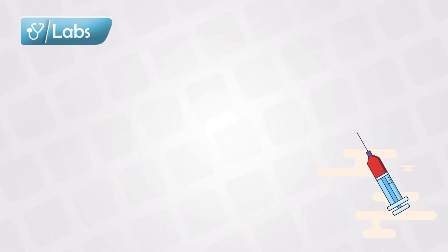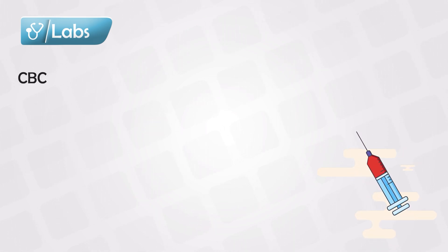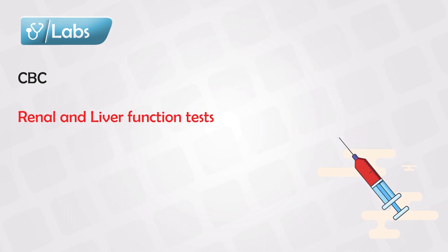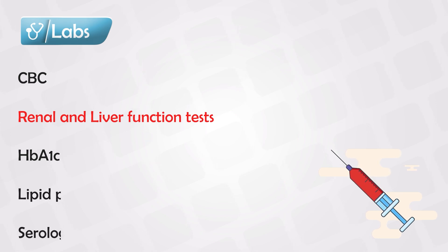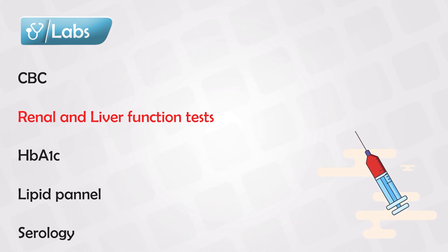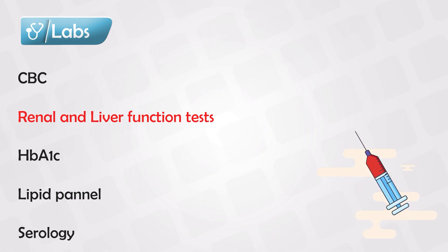Before prescribing Methotrexate, you should order the following for your patients: a complete blood count (CBC), renal function test, liver function test, hemoglobin A1c, lipid panel, and serology. Some doctors also add a chest X-ray to have a baseline of the patient's chest, so that if the patient later develops pulmonary fibrosis, there is something to compare it to.